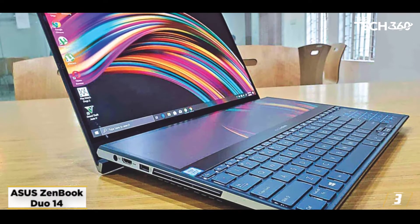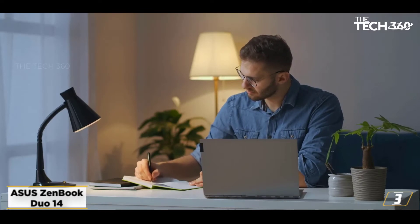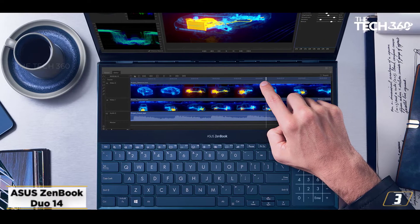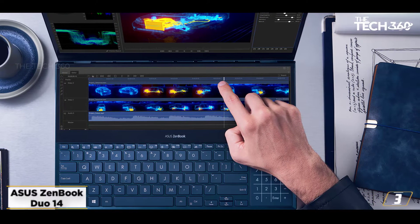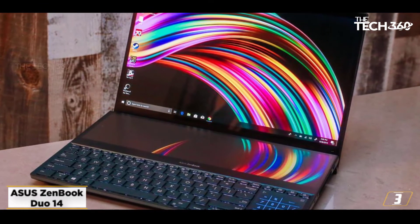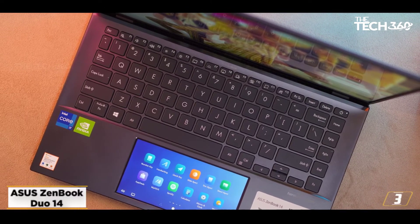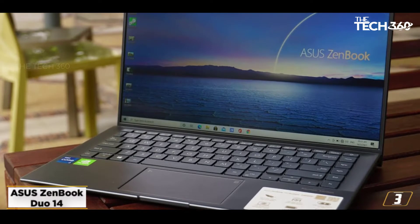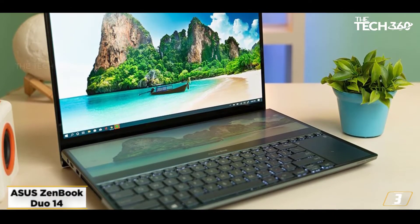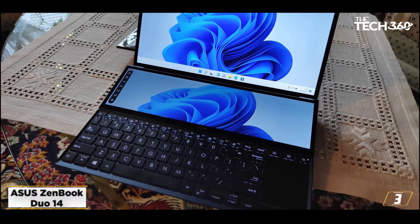At number 3: the Asus ZenBook Duo 14 2021. It features a 14-inch FHD dual-screen touch business laptop, 8GB RAM, 512GB SSD, Intel Iris Xe graphics, Office 2019, Windows 10, in Celestial Blue, weighing 1.62kg. The processor is the 11th Gen Intel Core i5-1135G7, 8MB cache, 2.4GHz base up to 4.2GHz turbo, 4 cores, 8 threads. Storage is 8GB LPDDR4x 4266MHz RAM and 512GB SSD M.2 PCIe 3.0.